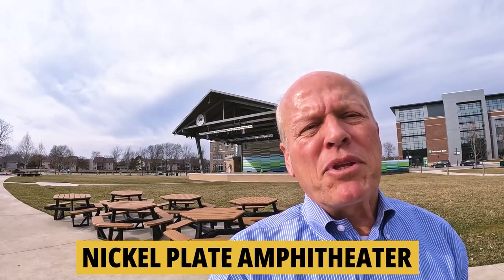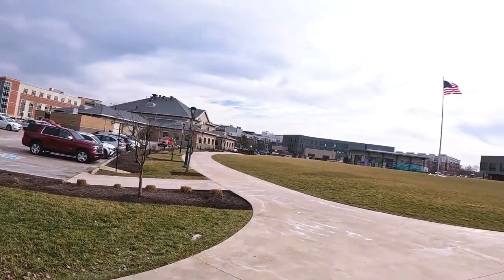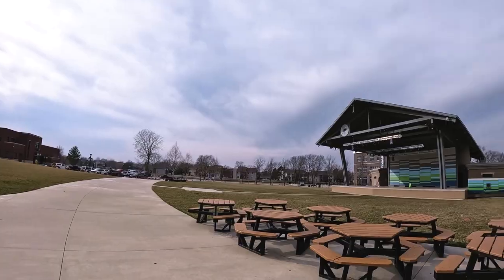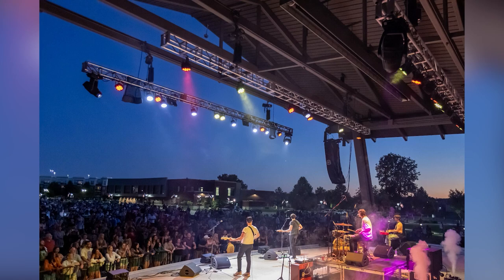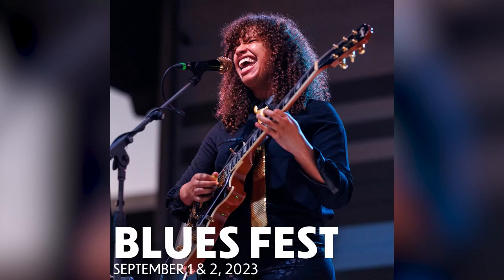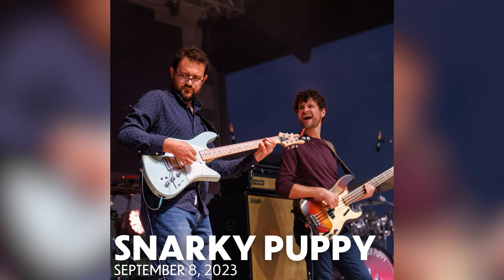The Nickel Plate Amphitheater in Fishers seats 6,000 people with lawn-style seating. They have a full slate of different music genres throughout the summer and fall — something for everybody. A great evening out: eat at a local restaurant, watch the show, then finish the night at a local pub.